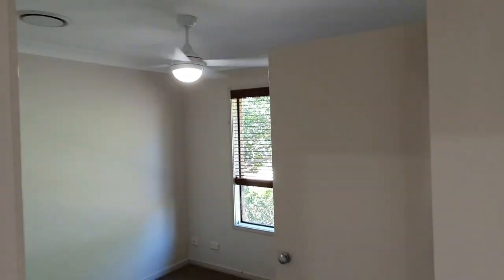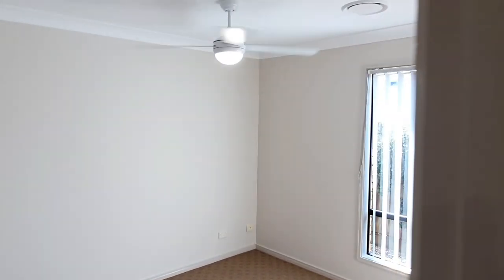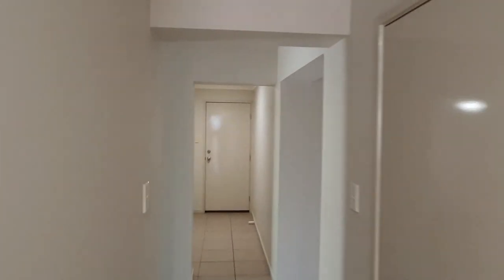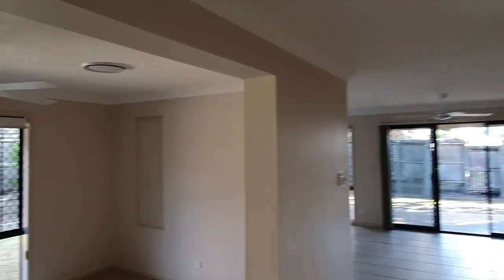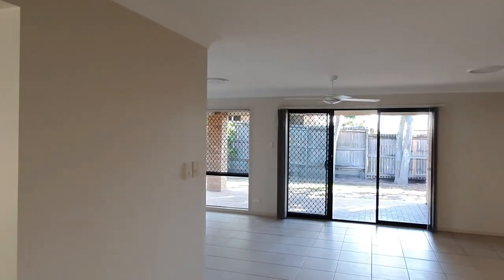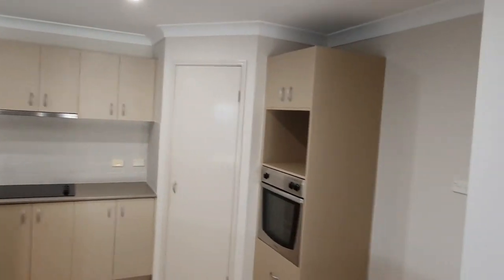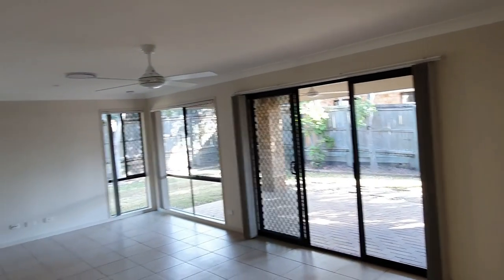All these bedrooms have built-ins and fans. It has ducted air-conditioning throughout as well. The living areas are very big. The house has just been repainted and re-carpeted, so it's nice and fresh. I'll take a look outside in a sec.